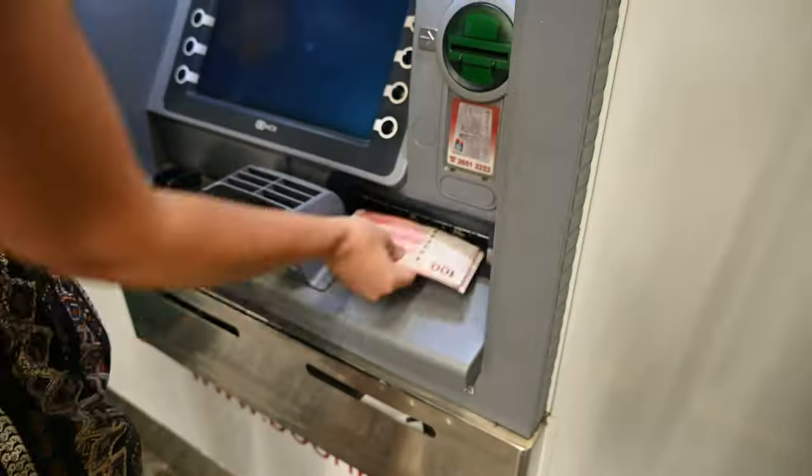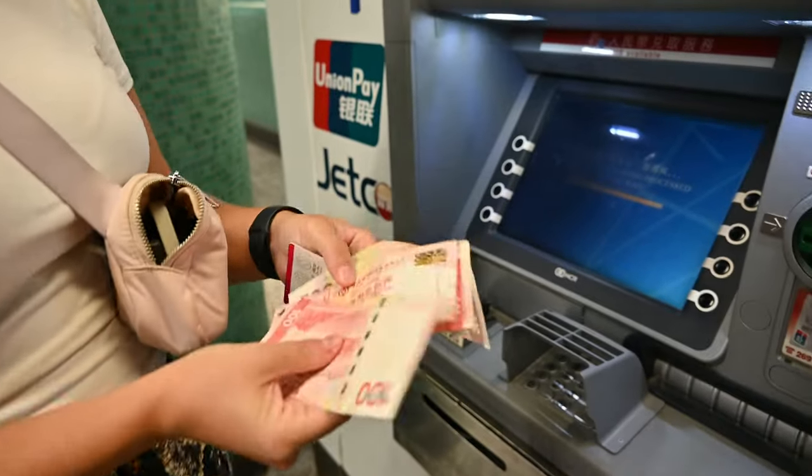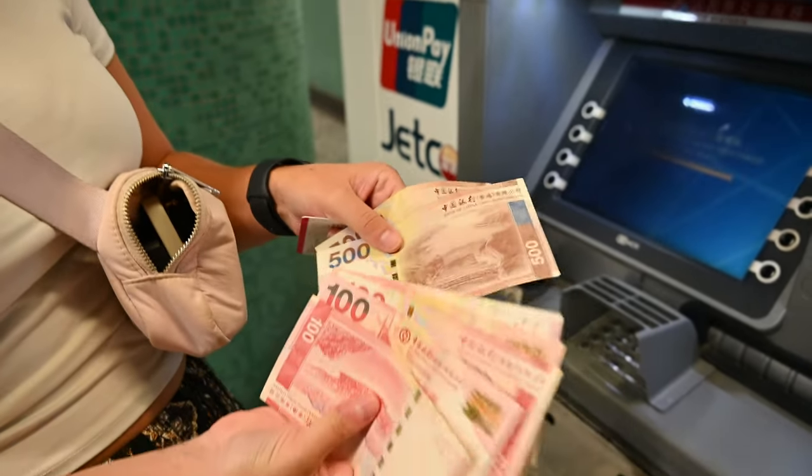We've actually been super lucky on this trip so far — it's been super easy to get money. We just found an ATM. I'll show you here, and Shay's going to get us some Hong Kong dollars. Look at how cool this is — no fees!